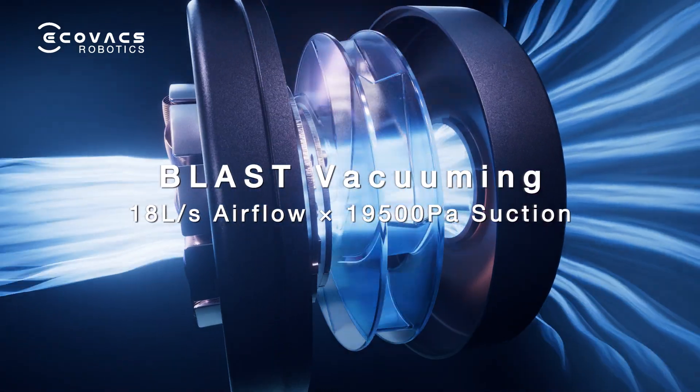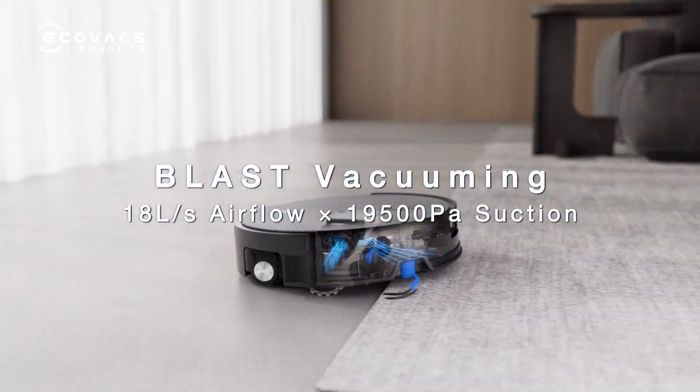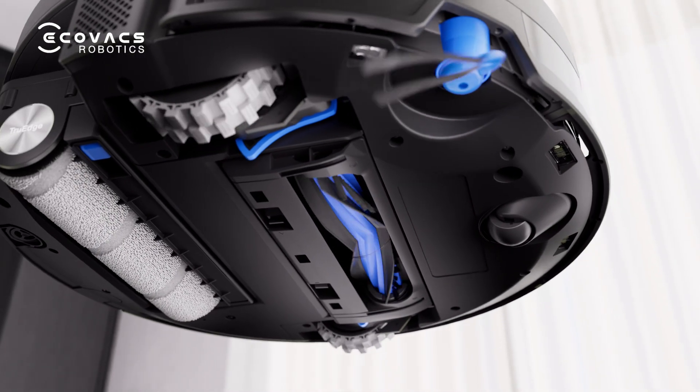The Blast vacuuming solution unleashes maximized air flow and hyper-suction power, taking cleaning performance further ahead.